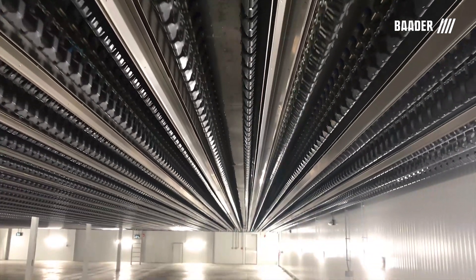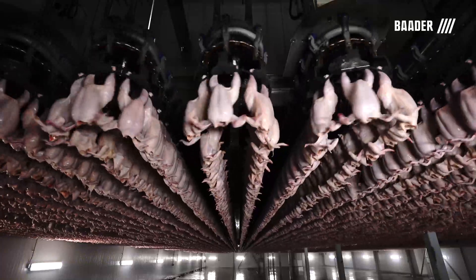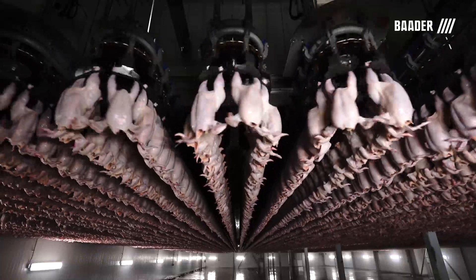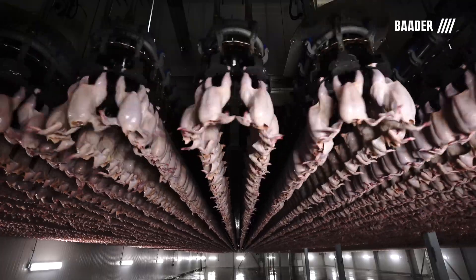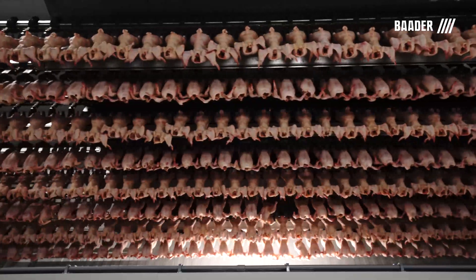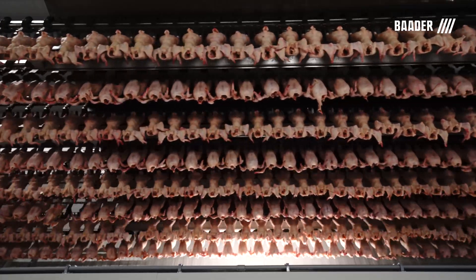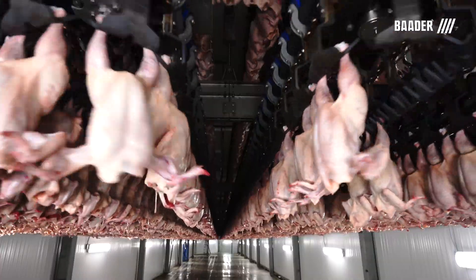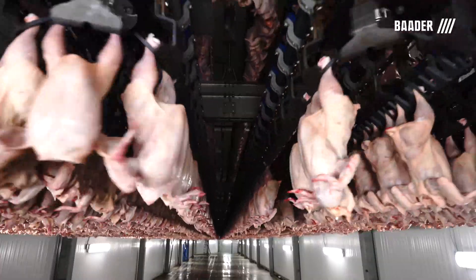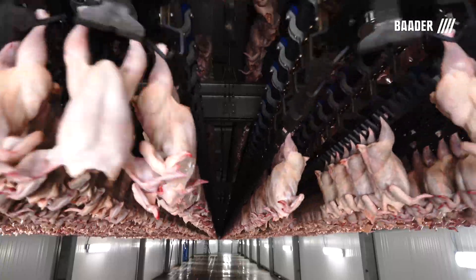The Clean Air Chill layout and temperature zones are customized for each customer based on numerous factors including bird size, scalding temperature, line speed, building constraints, and others. The following process is a description of an existing solution based on a seven and a half pound live weight plant operating at 12,400 birds per hour that achieves a core temperature of 34 degrees Fahrenheit.